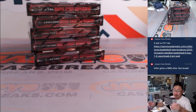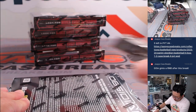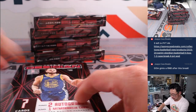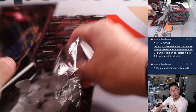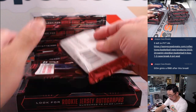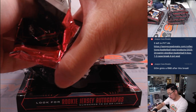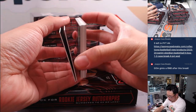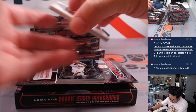All right, nice start! I saw the pattern — most of the time the good cards come through. I'm super excited. I thought it would be exhilarating and fun — a good way to start the day, obviously. I'm a big adrenaline guy.